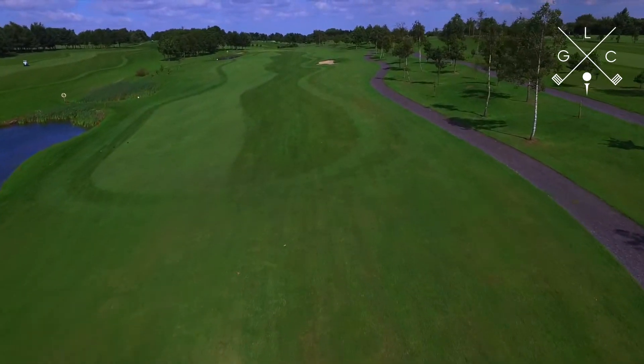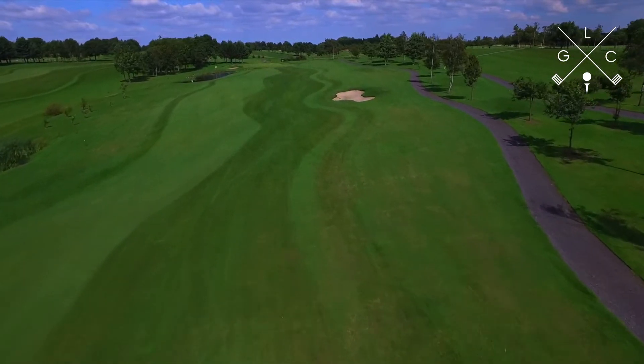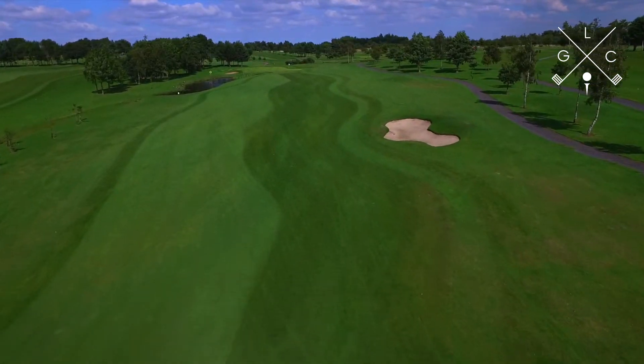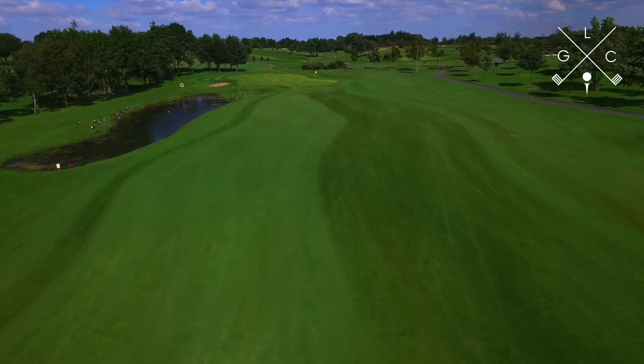Hole 12, a 368-yard par-4 with water dominating the left-hand side. Favour the right side of the fairway and pick a club to miss the well-placed bunker, and you'll be in prime position to take on your second shot.